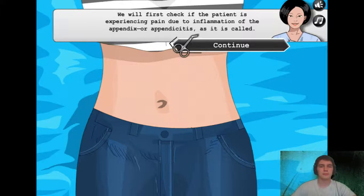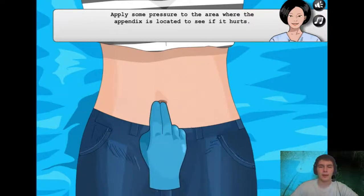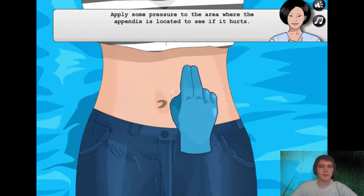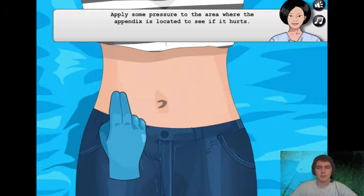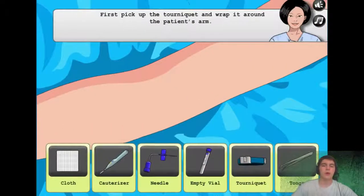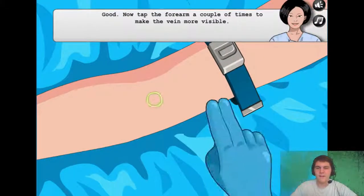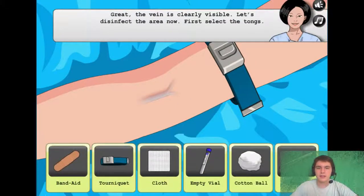We will first check if the patient is experiencing pain due to inflammation of the appendix, or appendicitis as it is called. What kind of game is this? Because I touch her belly button — this is a tip. What kind of game is this? There we go. She definitely seems to be in a lot of pain. This is a possible sign of appendicitis. Let's go do a blood test to confirm. Okay, first pick up the tourniquet and just smack that vein.